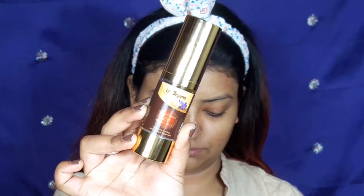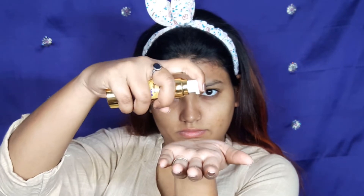Starting off with some nourishment for my skin. I've been using this LA Organo Kumkumadi oil for quite some time and I've been loving the effect it has on my skin. You can see the difference in my skin — it feels very nourishing. I will make a detailed review video for you to check out as well.